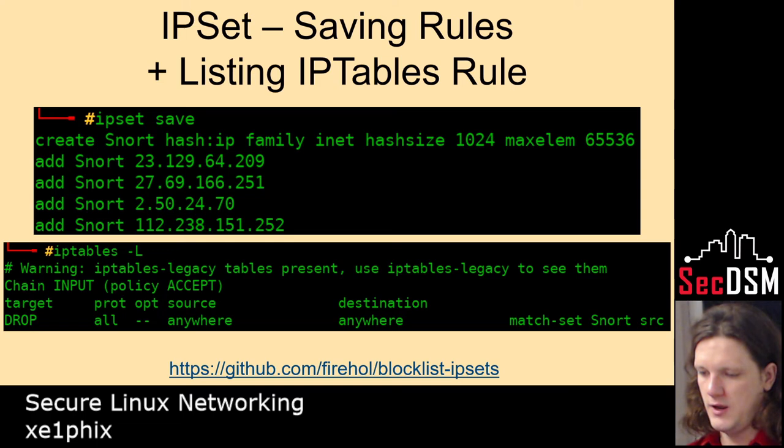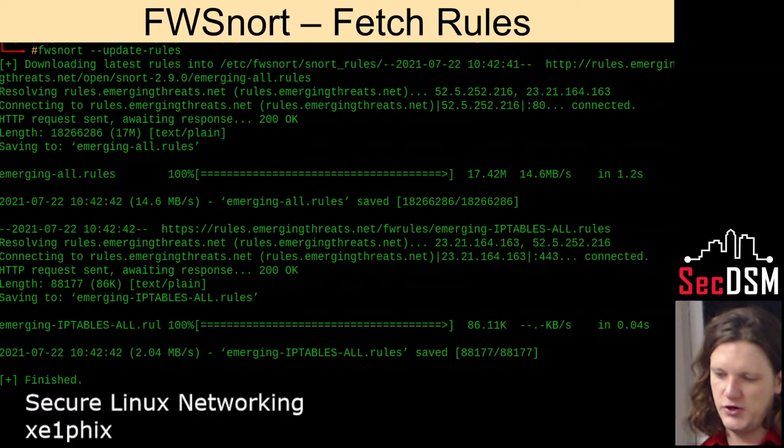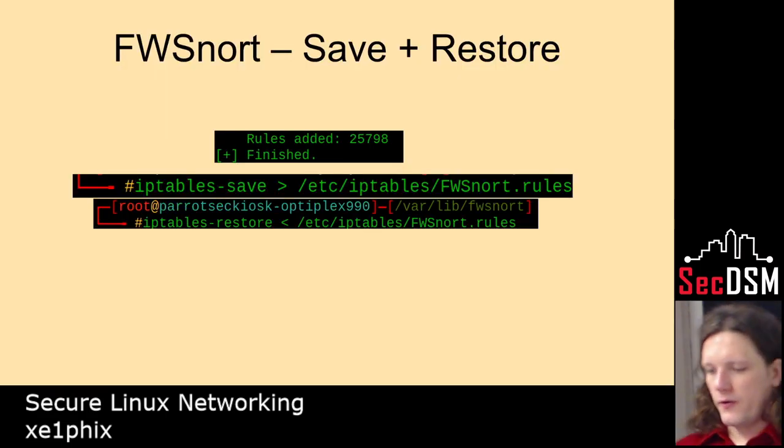Here I'm saving that. And then fwsnort — it basically takes Snort signatures and converts them into iptables values, so you can use Snort signatures with iptables. That's what it's going to look like. You can save that and then restore those at a later date.